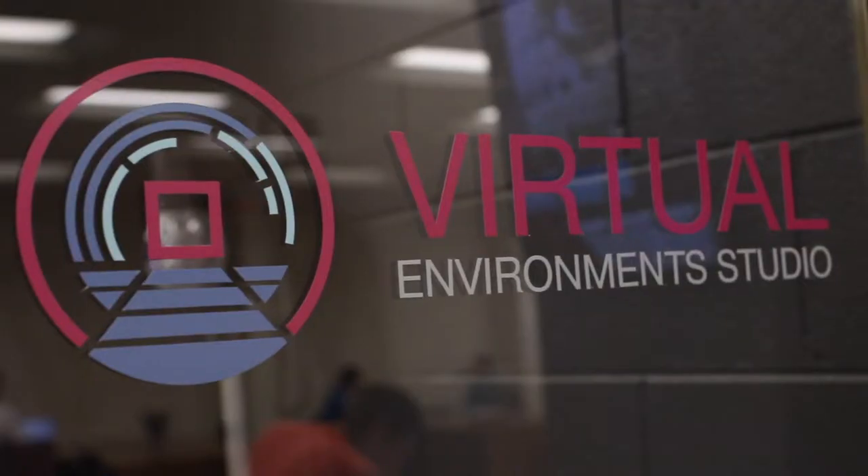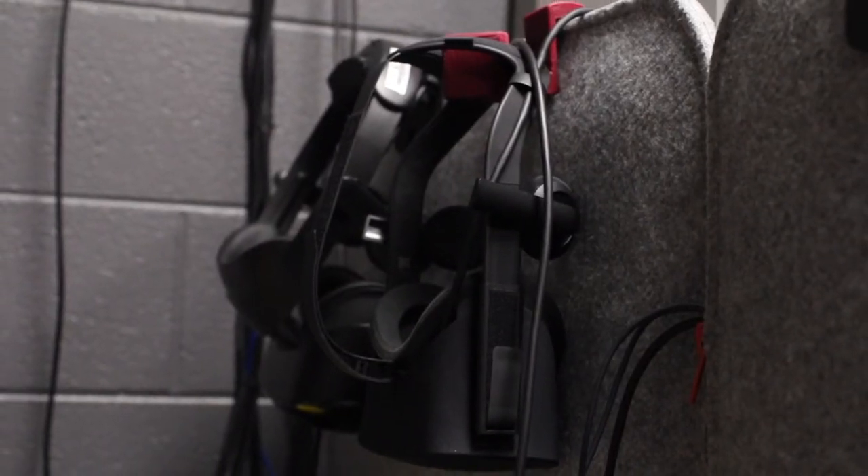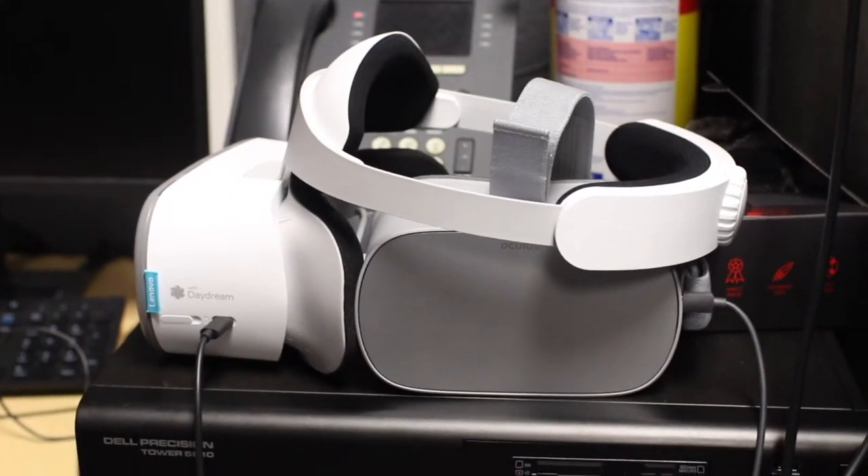The Virtual Environment Studio opened last year in October, so it's relatively new. It's a space where we provide virtual reality services to students, such as development or just trying out VR to play games. We are located in Newman Library, fourth floor, room 4020.